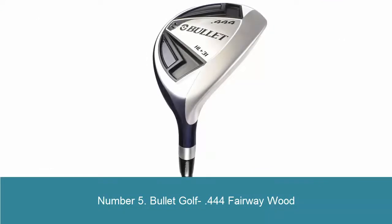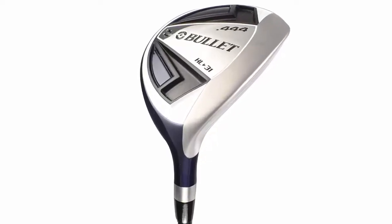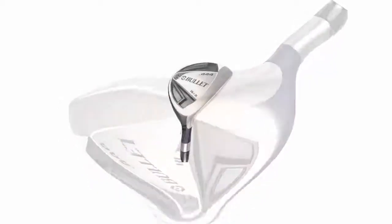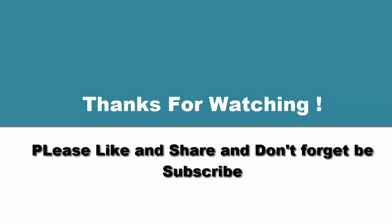Number 5: Bullet Golf Point 444 Fairway Wood. Uni-Flex, Graphite Shaft, Soft Rubber Pro-Line Grip, Head Cover Included. Thanks for watching — please like and share, and don't forget to subscribe.